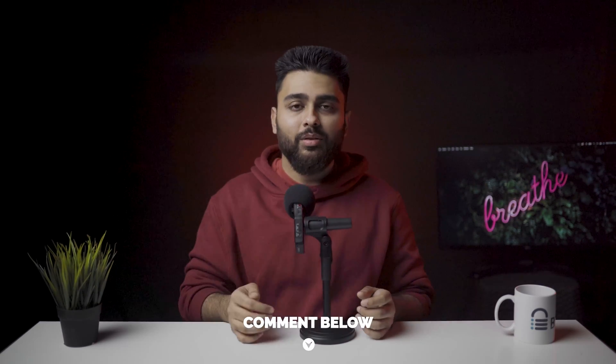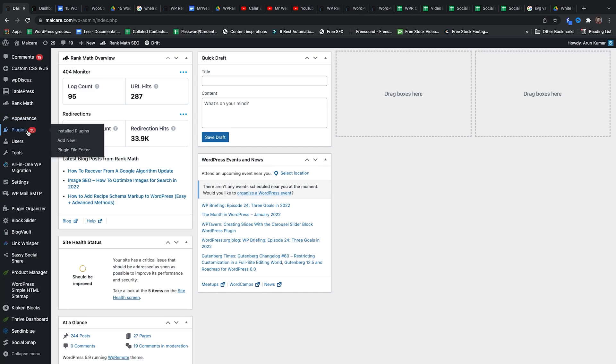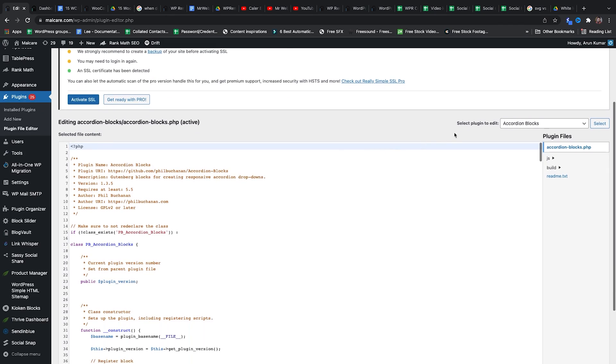All you need to do is add a pointer that points to the sensitive data, so the sensitive data remains inaccessible but your website can function normally. If you have any doubts about this, comment below and I'll help you out. Tip number 11: Prevent editing of certain files. The file editor on your site is a major vulnerability. Since it allows users to run PHP code on your site, it makes hacking extremely easy.